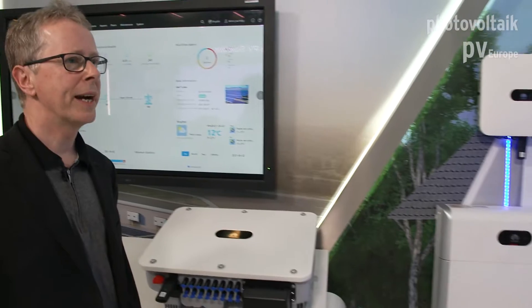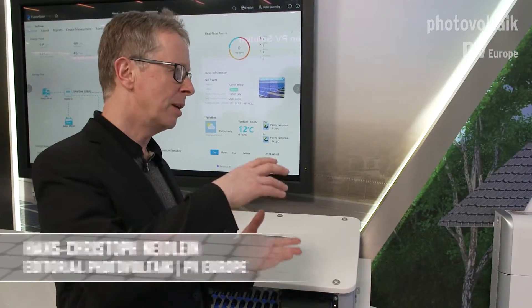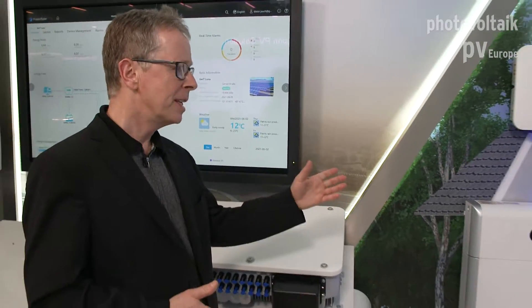And when you need more energy, you can cascade up to three systems together, giving you 90 kilowatt hours of storage capacity in one system. That's a lot of power — you're almost at the commercial level, offering from a lower residential range right up to a commercial range with this system.